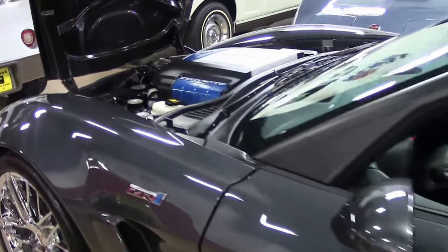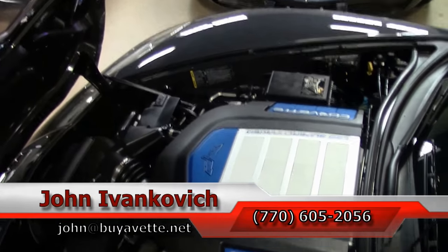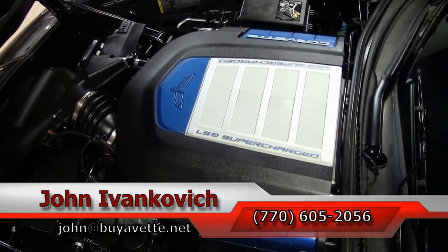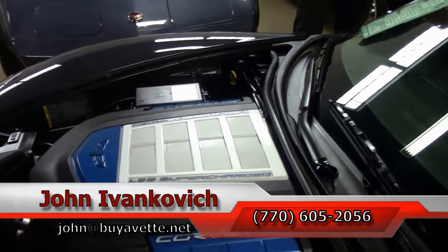As we leave you with the all-important LS9 engine shot, give me a call at 770-605-2056, or email me at john@buyavet.net. If you'd like to know more about this Corvette, or any of the hundreds of Corvettes and classic cars we carry in stock, I would be glad to help you at any time.